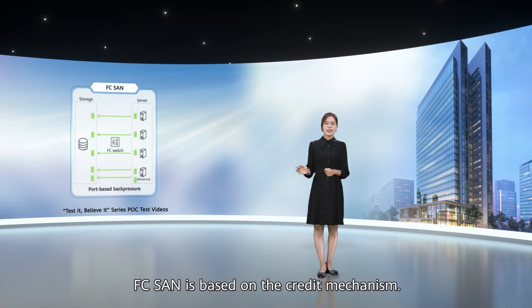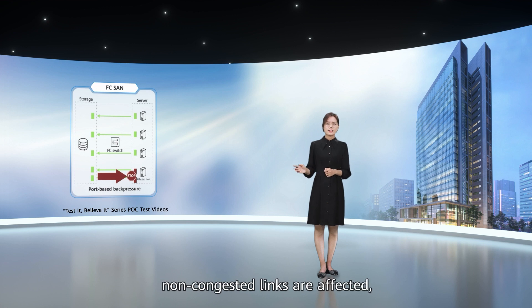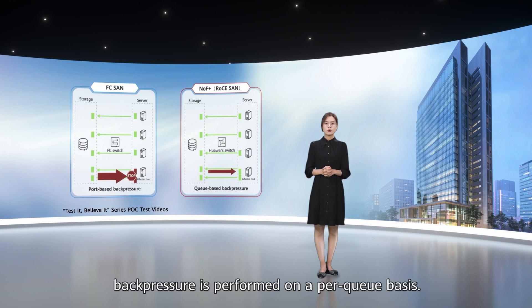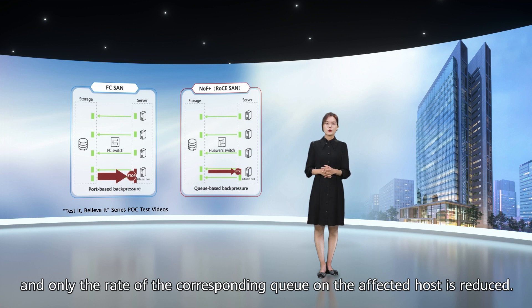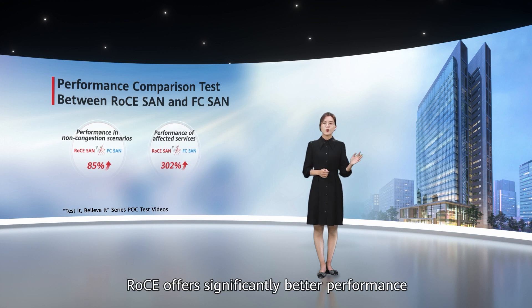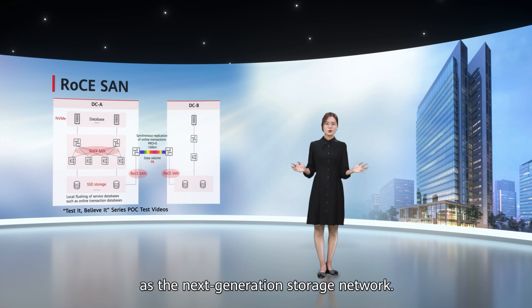FC-SAN is based on the credit mechanism. In congestion scenarios, back pressure is performed on a port basis. As a result, non-congested links are affected and the rate of the affected host is reduced. With RoCE-SAN, back pressure is performed on a per-queue basis. Consequently, only packets in the congested queue are back pressured, and only the rate of the corresponding queue on the affected host is reduced. According to these comparison tests, RoCE offers significantly better performance than FC. As such, the customer in the banking sector chooses RoCE as the next-generation storage network.